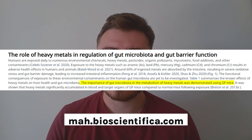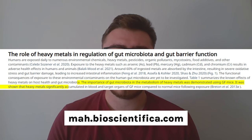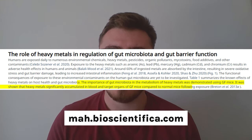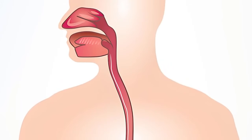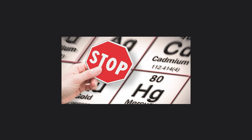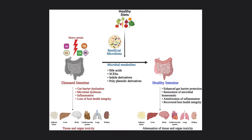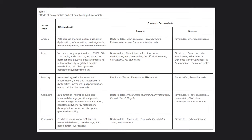The next lifestyle factor is heavy metals from amalgams. A really interesting study explains how much our microbiome protects us from heavy metals, using GF mice — mice that don't have a microbiome, sterilized in their intestines. The study showed that heavy metals significantly accumulated in the blood and target organs of GF mice compared to normal mice following exposure. Your microbiome plays an enormously important role in protecting you from heavy metal exposure.